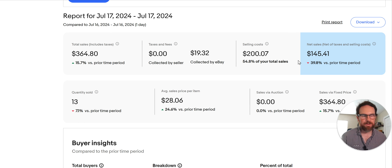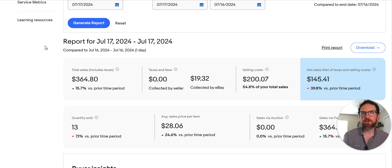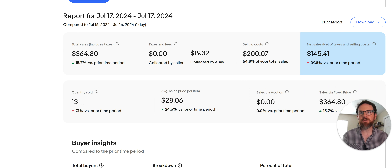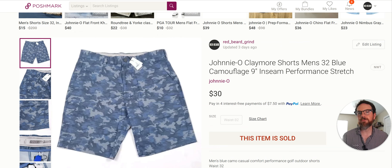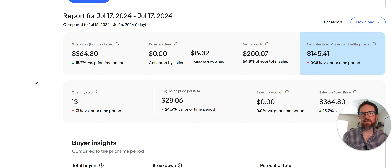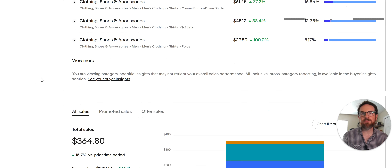Hey, welcome to the Redbeard Grind, everybody. I'm Redbeard and I sell stuff on eBay and make videos about it so that you can go find this stuff and hopefully make some money yourself. These videos always help me — I still watch tons of videos like this from other resellers. So I'm going to go over July 17th. Did 13 sales. I got a couple Poshmark sales I want to go over. Let's just jump into this.